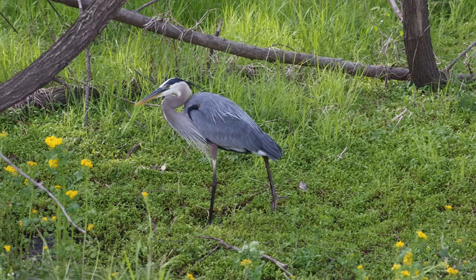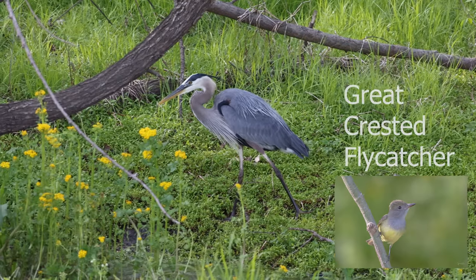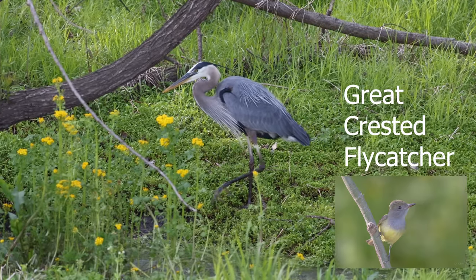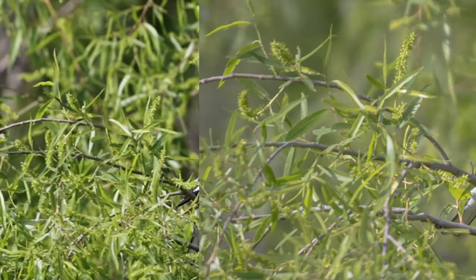The great blue heron found what it was looking for — a creek all the way at the back of the wetland, where the songbirds are hanging out, like this great crested flycatcher and this rose-breasted grosbeak.